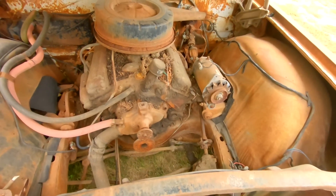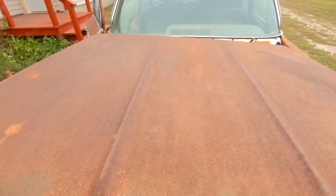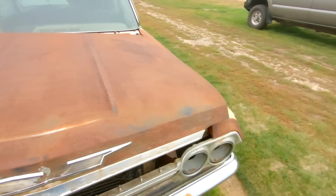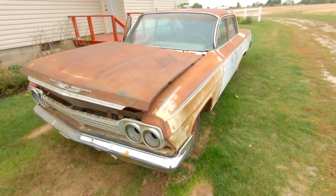Pretty solid old car underneath here — just a lot of surface rust and a lot of patina. So let's get to work now, power wash the old girl and see how much of this dirt we can take off.